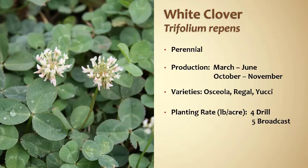Planting rate is something to keep in mind when you're considering costs. Only four pounds per acre for drilling and five pounds for broadcast, so it can be very cost effective as well.